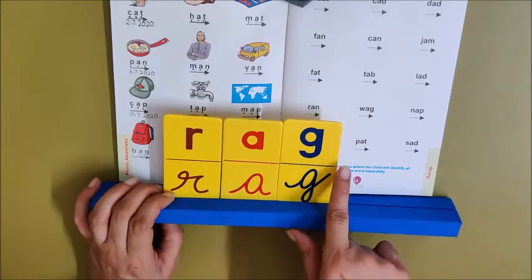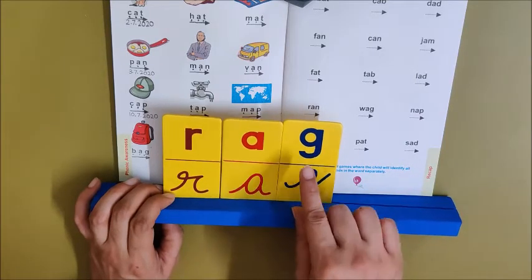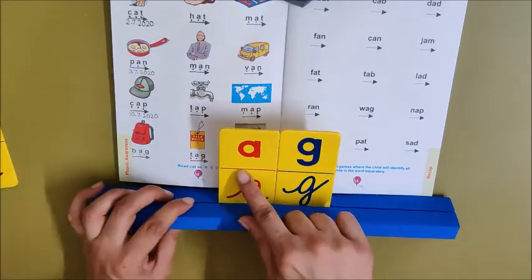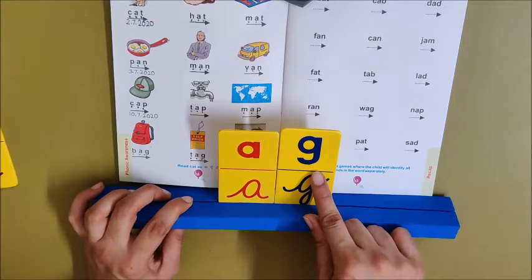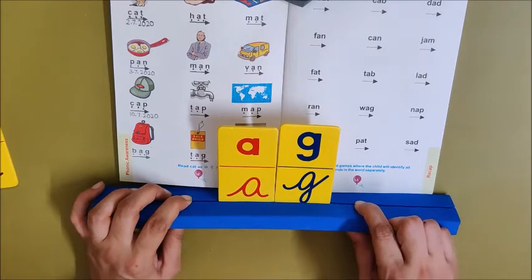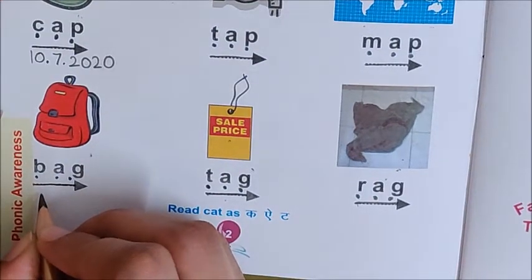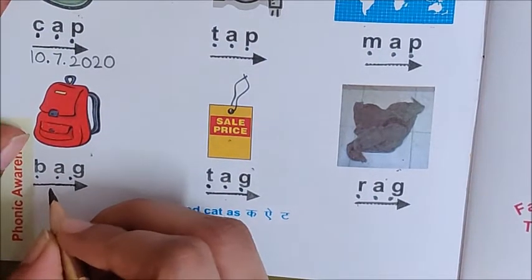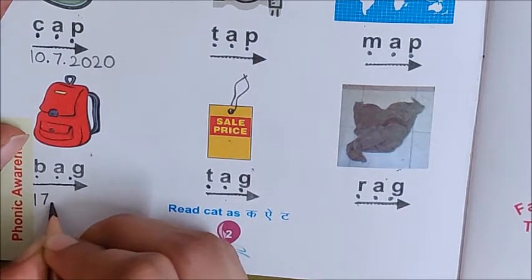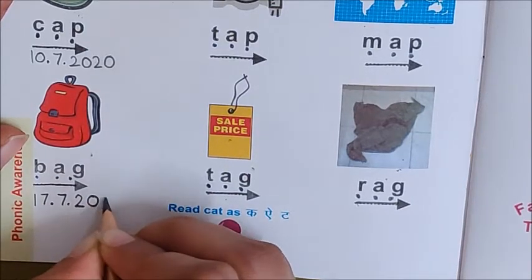So in all the words, we have AG. These words all belong to the AG family. Okay children, now let us write down today's date. Below the word bag, write down today's date. Today is July 17. So write: 17 dot 7 dot 2020. Today we have done these three words.